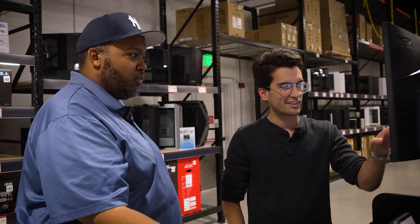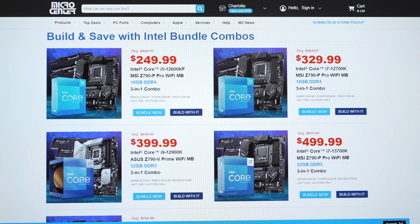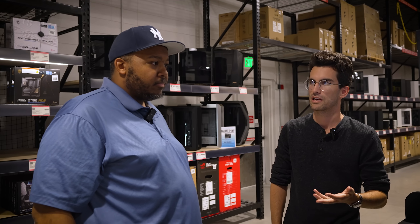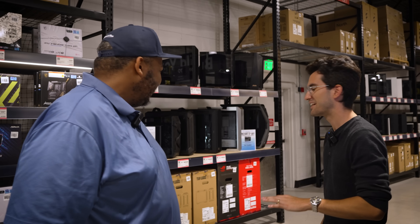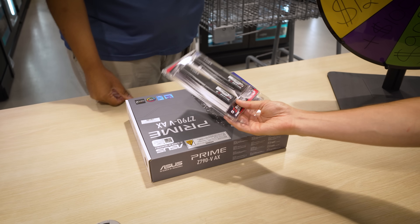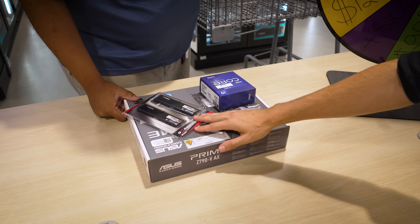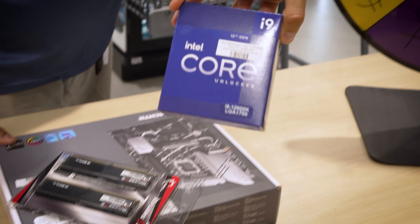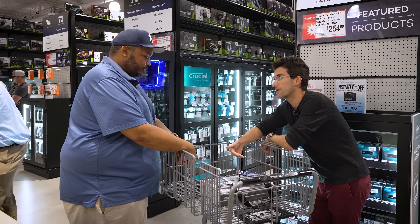Maybe we can work a graphics card into this. We've got our Z790 Prime motherboard, G.Skill Ripjaws 5 RAM, and the beautiful Core i9-12900K. Where do we go from here? You've still got $500 remaining.